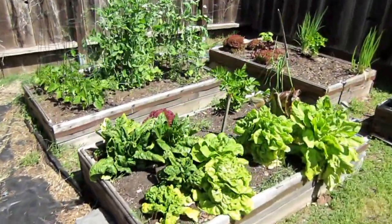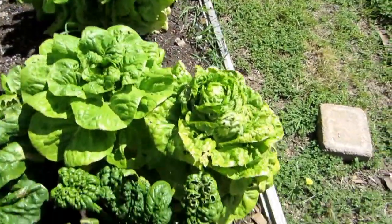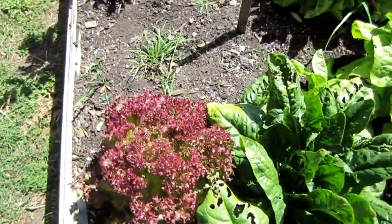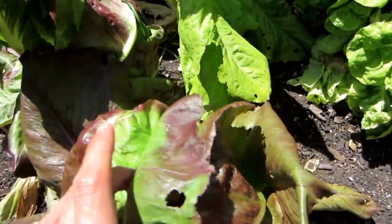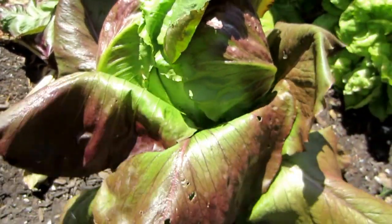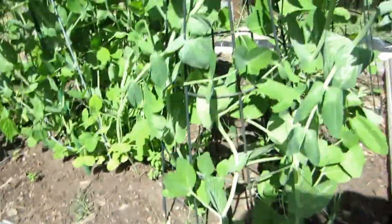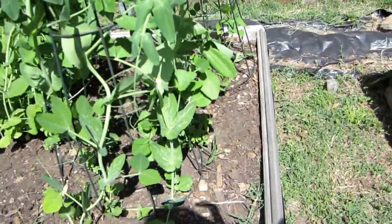Over here I've got my raised beds — my lettuce, my Boston lettuce, and this is a really nice curly spinach. Look at this beautiful lettuce — it is ready to be picked and eaten. They're a little wilty because it's really hot today. Here's some celery that just came back on its own.